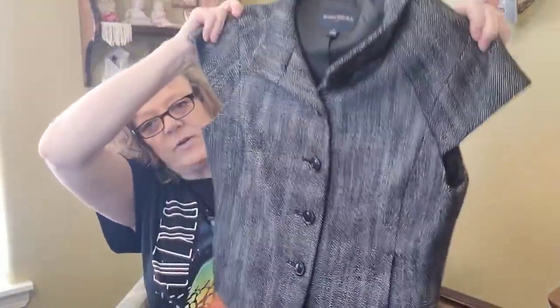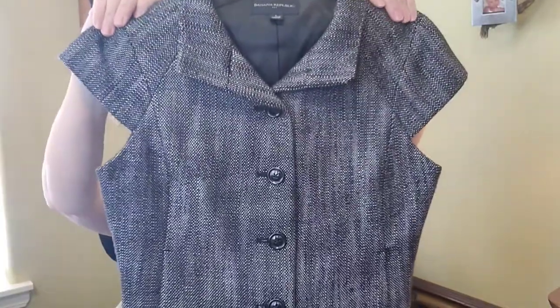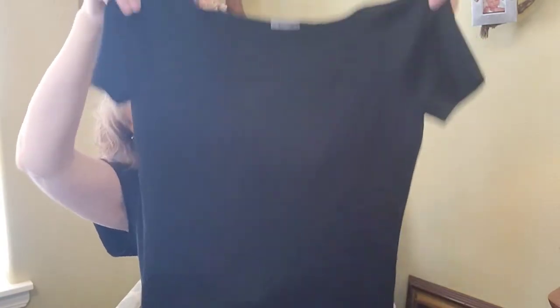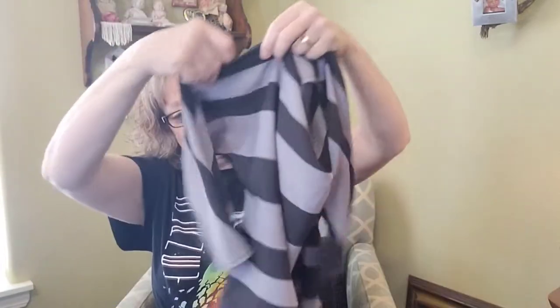First we have a Banana Republic sleeveless jacket — it's kind of a heavier vest thing that I'm going to send to ThredUp, although I might see if The Real Real takes Banana Republic pieces. This is Ann Taylor, just a little knit short-sleeve top. These first items I'm definitely sending to ThredUp or checking with The Real Real rather than taking to buy-sell-trade first.